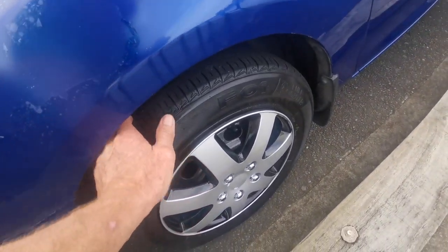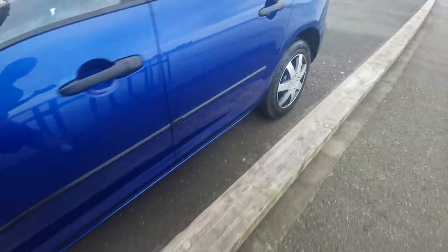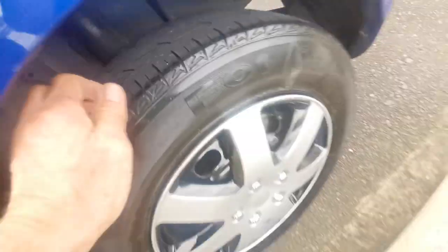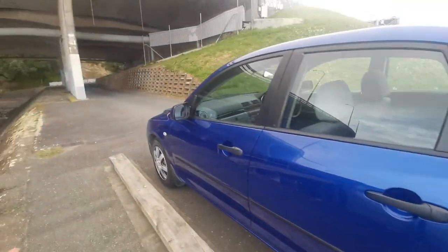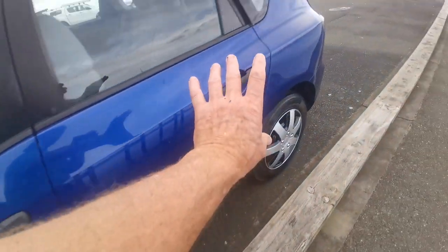It's got a good set of Firestone F01 tires — those are fuel fighters. I'd say about 70% left on the front and probably about 60% on the back. This side seems to be alright, with a little bit of clear coat peel on that guard, but the rest of the body here is pretty nice.